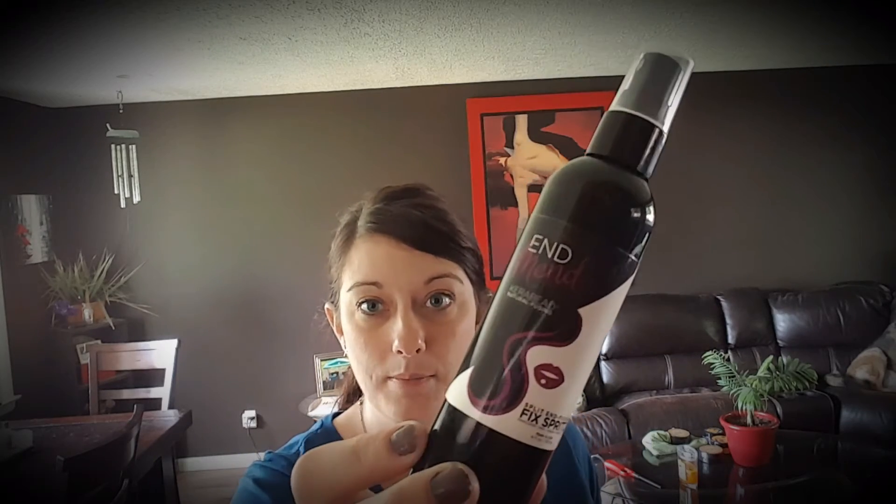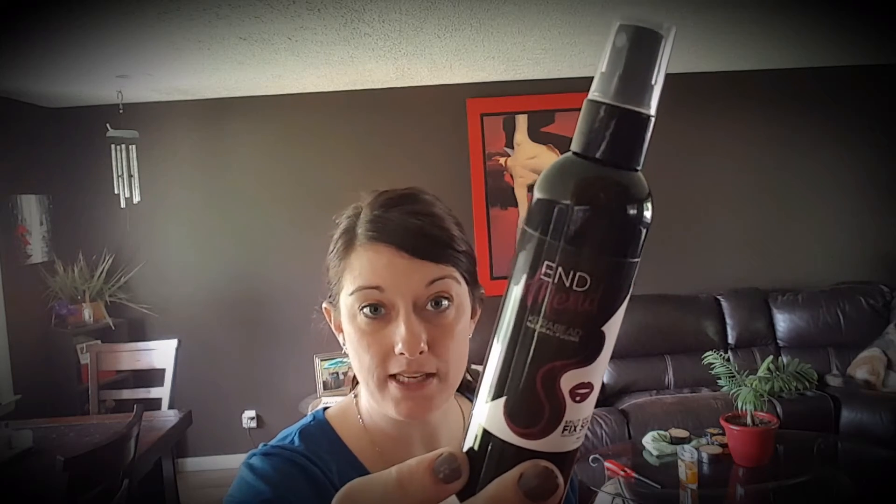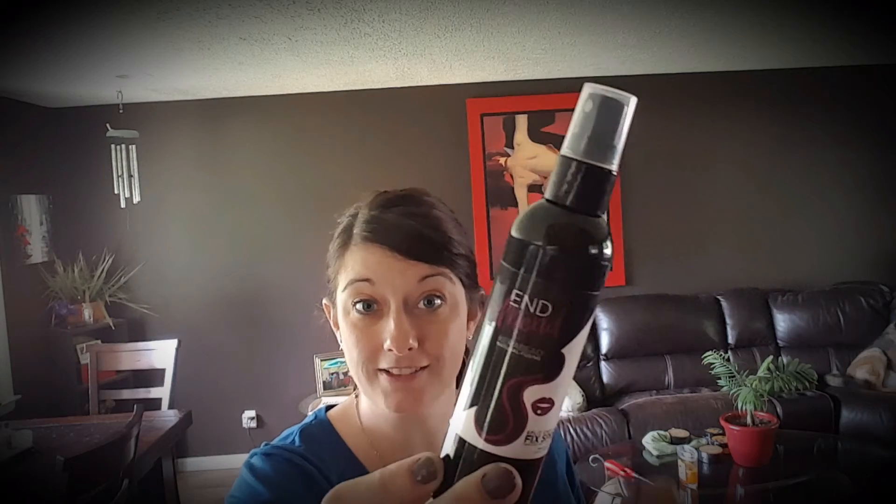First, you'd use this one — the End Mend Fix Spritz, which goes on the ends of your hair. If you have split ends and dry hair, this is what you need. It contains natural cara beads, which are derived from keratin — a natural protein found in your hair. The cara beads literally fuse the hairs back together; you can watch it happen under a microscope. It works best with heat, so if you're using a hairdryer, straightener, or curling iron, apply this first — the heat actually makes the product work even better while also protecting from heat damage.